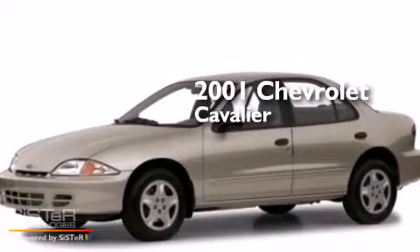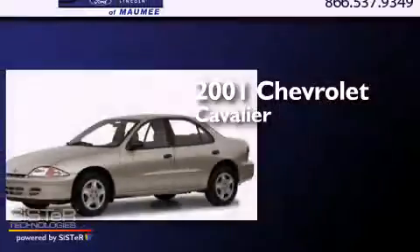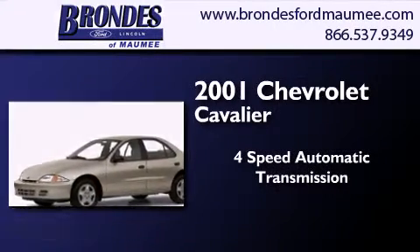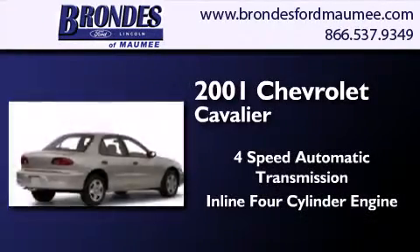This is a 2001 Chevrolet Cavalier. This compact has a four-speed automatic transmission and an inline four-cylinder engine.